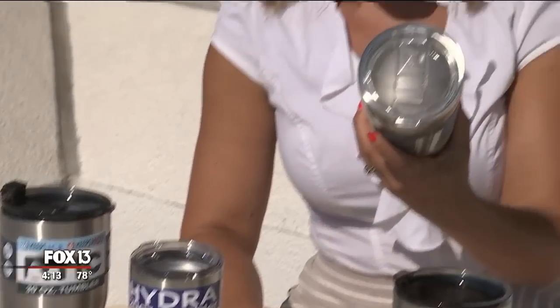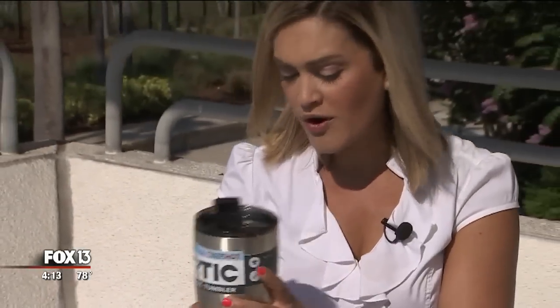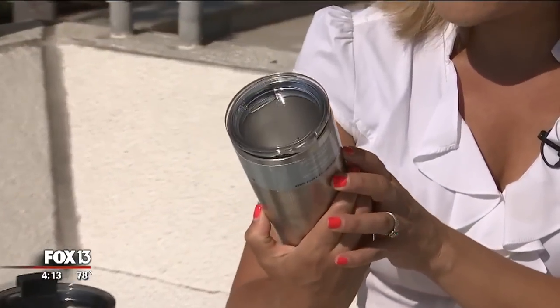Some of the brands promise specific hours to keep your drink cold. Corksicle, for example, says 9 hours. RTIC promises 24 hours. Others make more generic offers, like Hydra: "Hot or cold wherever you go, keeps your ice cold two times longer." Two times longer than what?